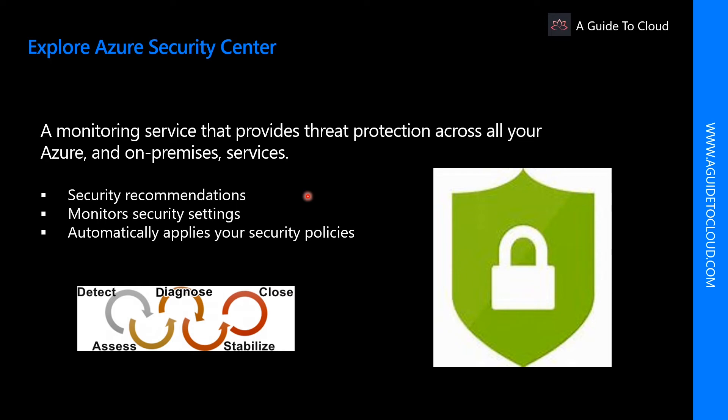Security Center can continuously monitor all your services and perform automatic security assessments to identify potential vulnerabilities before they can be exploited.